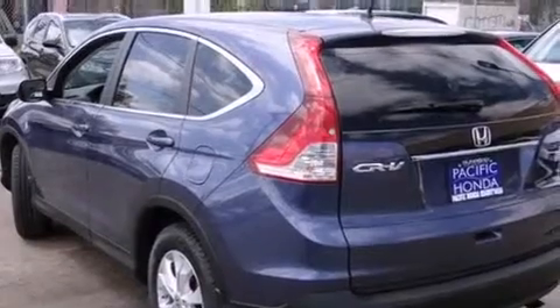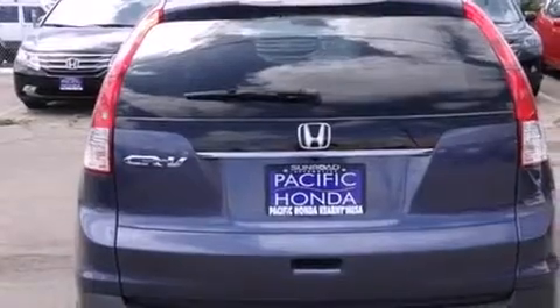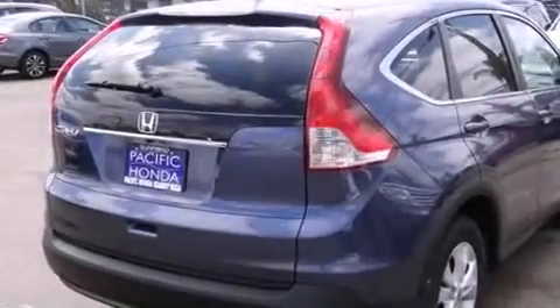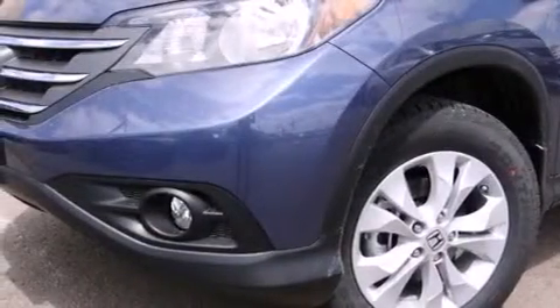Features include Bluetooth cell phone integration, a low tire pressure indicator, traction control and stability control systems, side curtain airbags, air conditioning, cruise control, full power accessories, and a rear window defroster.